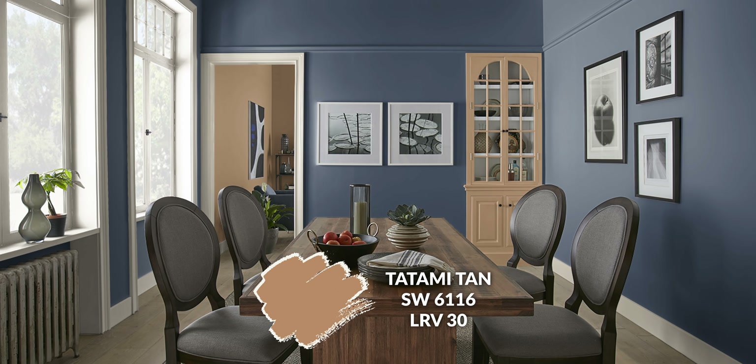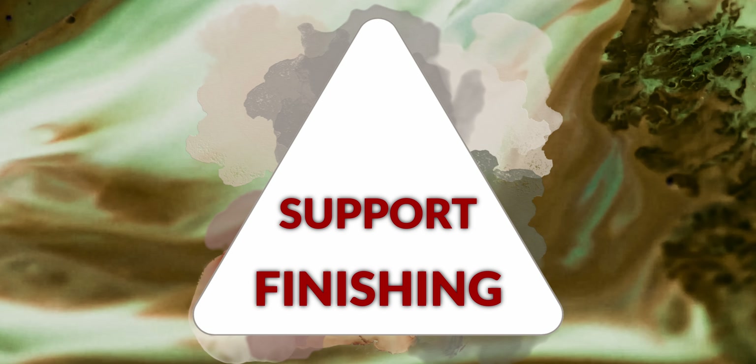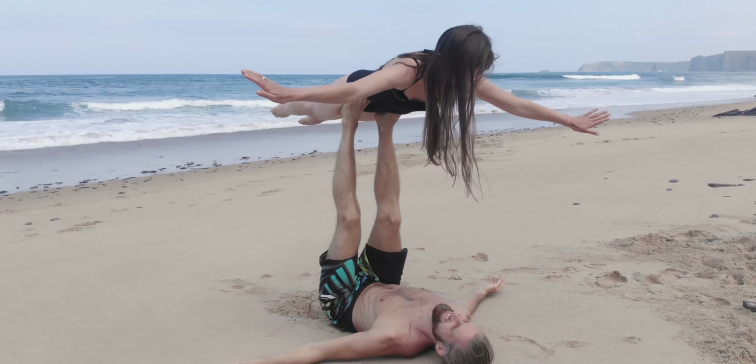Moving up the pyramid, we have our support colors. These are your secondary colors that support your main color and are your second most used colors in the whole palette. Essentially, anywhere you're not using your main color or your finishing colors, the support colors are going to slot right in.